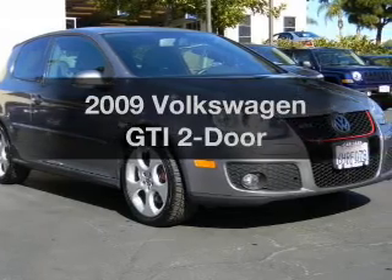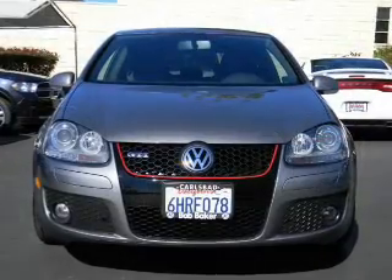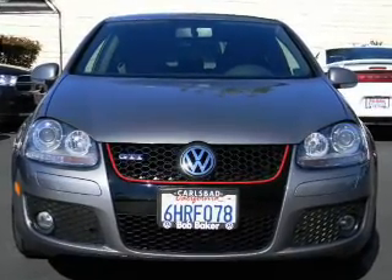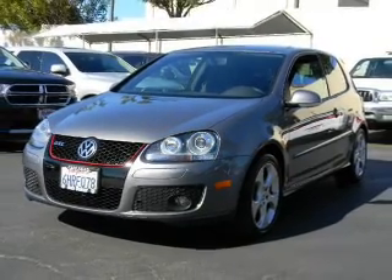Get noticed in this 2009 Volkswagen GTI. Everything you need under one roof with this great vehicle. With an efficient four-cylinder engine, the powertrain includes front-wheel drive that gives you more control with its manual transmission.